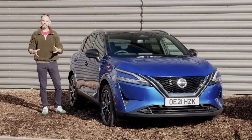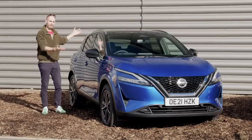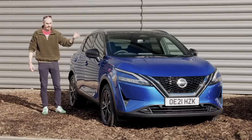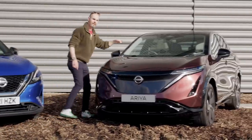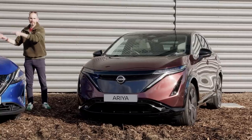When you think of a crossover vehicle, you probably think of one of these. This is a Nissan Qashqai — it kind of invented the genre of crossovers that's on every street in the UK nowadays. They've sold over three million of the damn things. But I'm not here to review this; I'm here to review this — the Nissan Aria, the ground-up, all-new electric hope for Nissan that's kind of the electric brother of that.